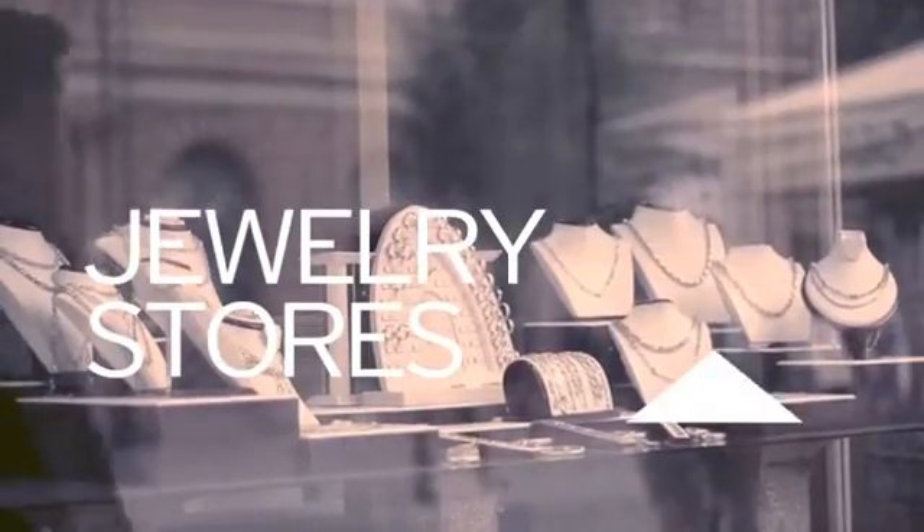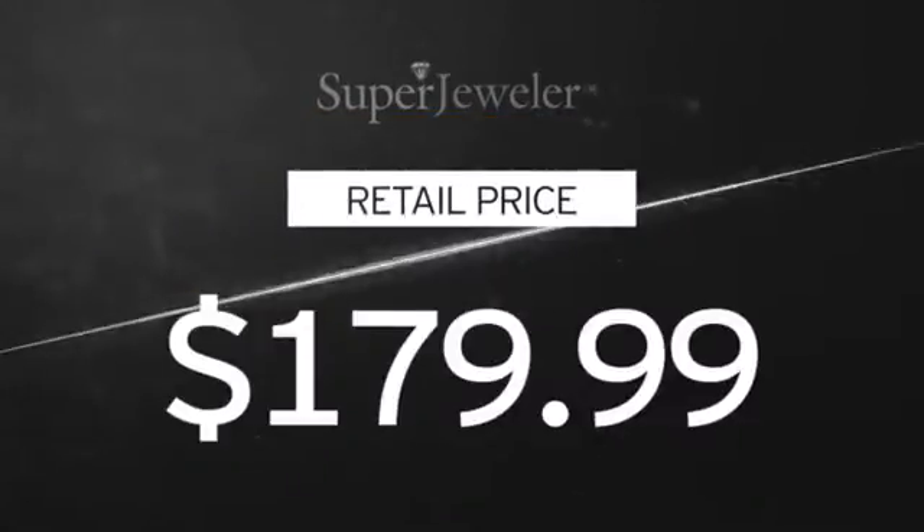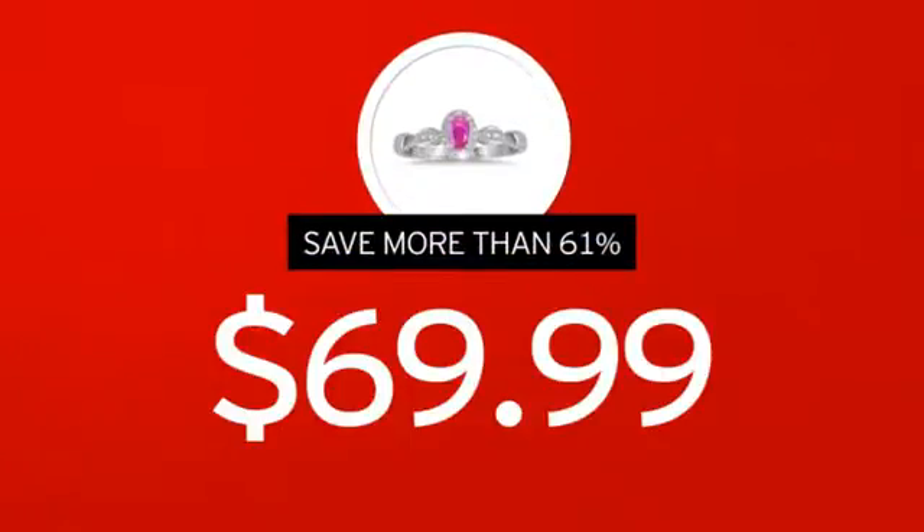You probably know that traditional jewelry stores mark up their prices. At Super Jeweler, you're buying direct from the manufacturer. We cut out the middleman in order to get you the absolute lowest price on your new ring.